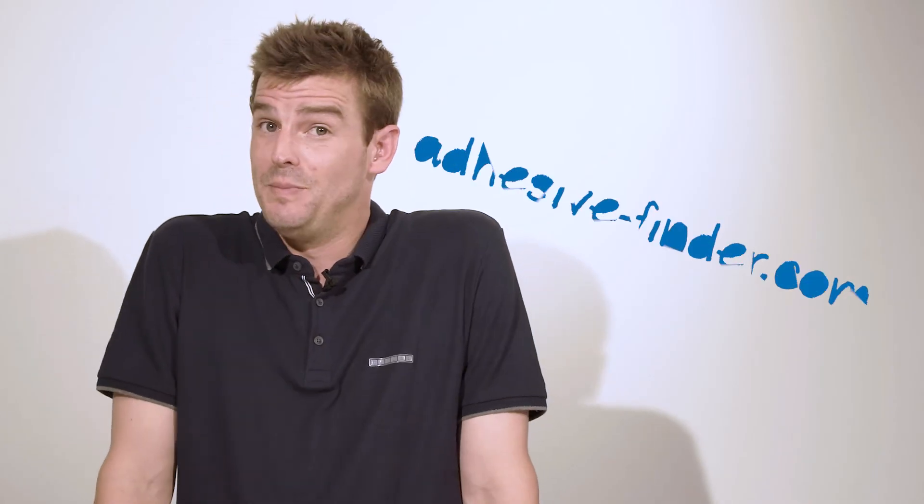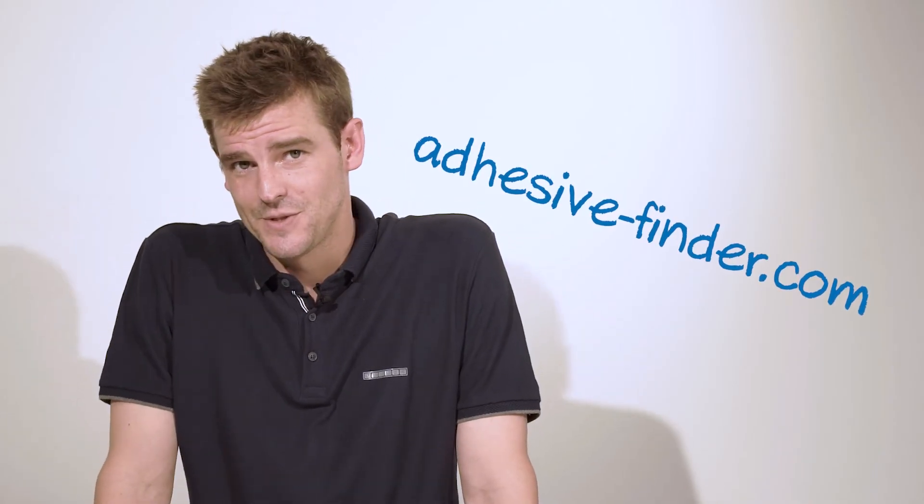In case you've lost track, please feel free to leave your questions in the comment section below and I'll be happy to get back to you when I can. If you're getting impatient or you need some immediate help, then please feel free to use our adhesive finder. And then maybe you too can find your perfect match.